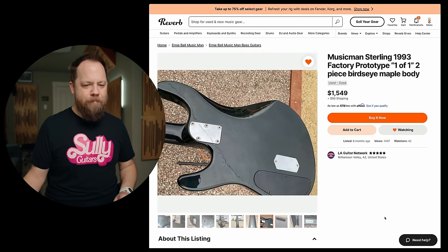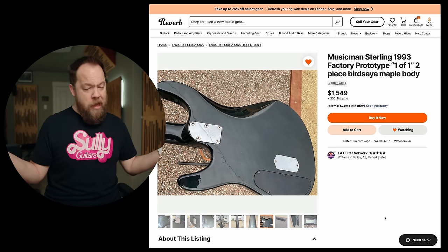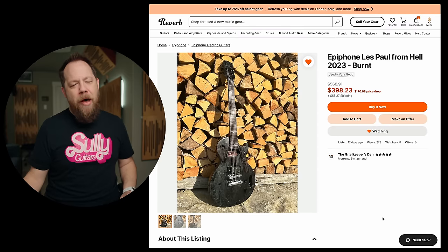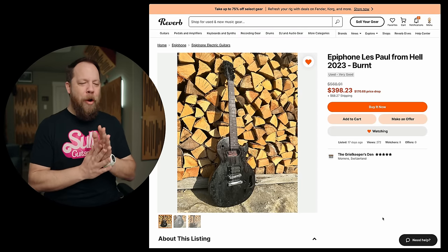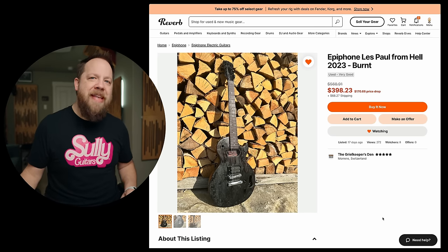So there you go. Ridiculous Reverb listing, debunked. $1,500 though, if you still want it, could be yours. That's so sick. Epiphone Les Paul from Hell, 2023, burnt. You don't say.